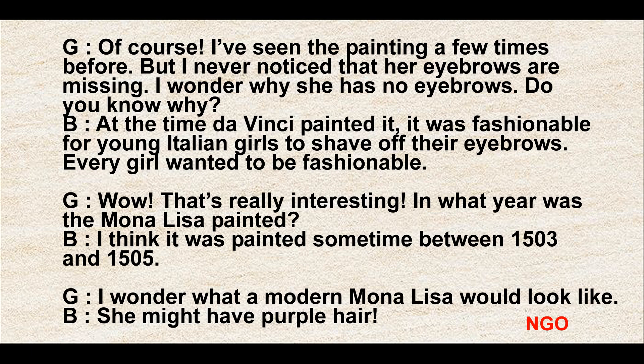At the time da Vinci painted it, it was fashionable for young Italian girls to shave off their eyebrows. Every girl wanted to be fashionable.